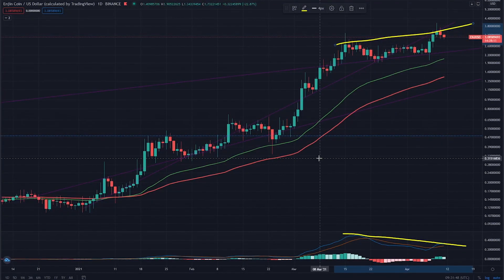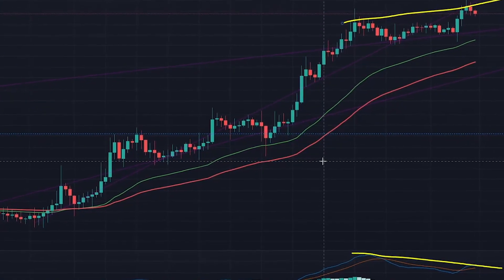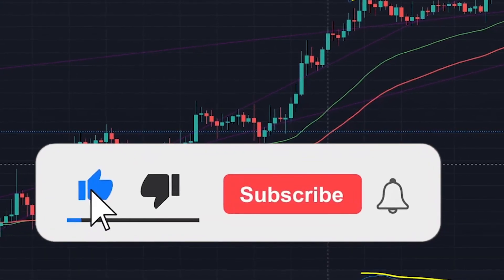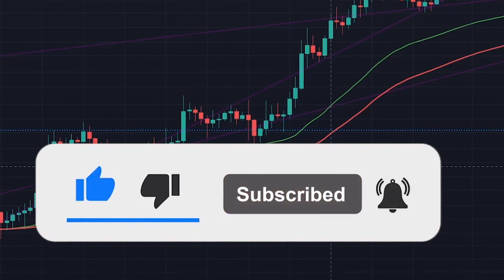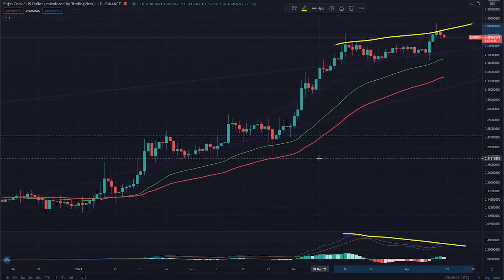So watch out for that and don't go all in yet. That's it from me for today — I hope you enjoyed this one. Please smash the like button to help with the YouTube algorithm to reach more people, and consider subscribing for more future crypto content. Thanks for watching and I'll see you in the next video. Cheers!